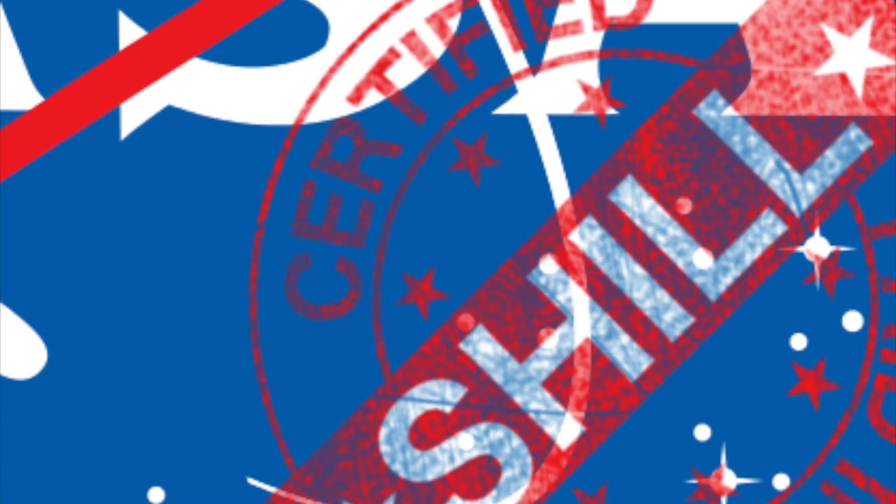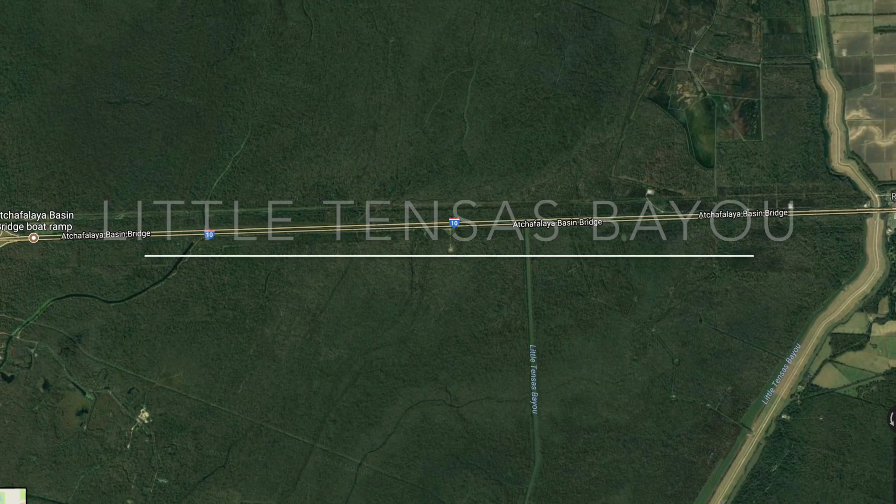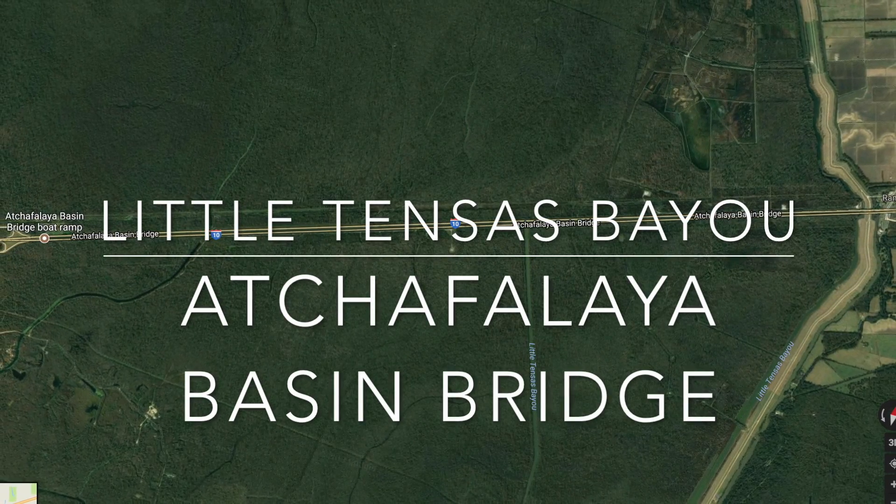Hey guys, Sandler here. One of my favorite locations is the Little Tenses Bayou, which is under the Echeplaya Basin Bridge.